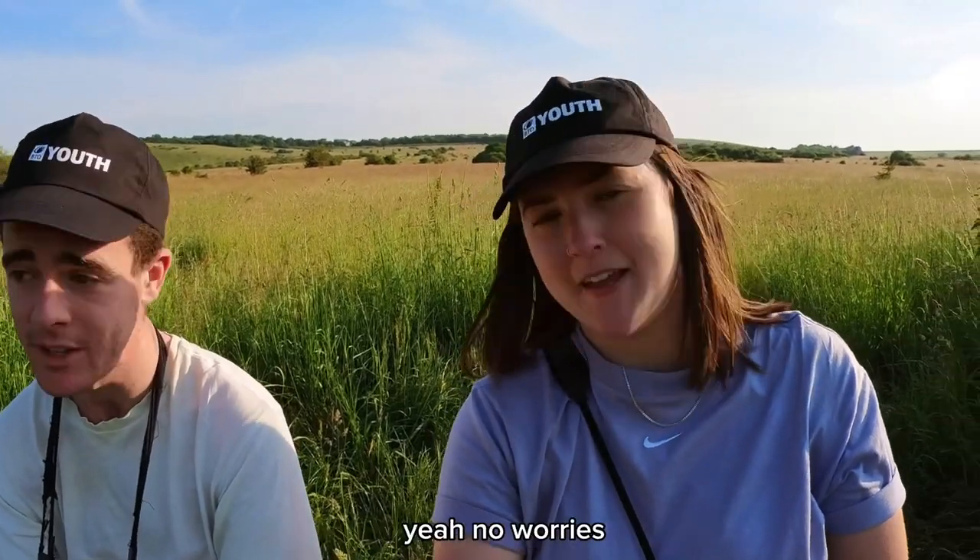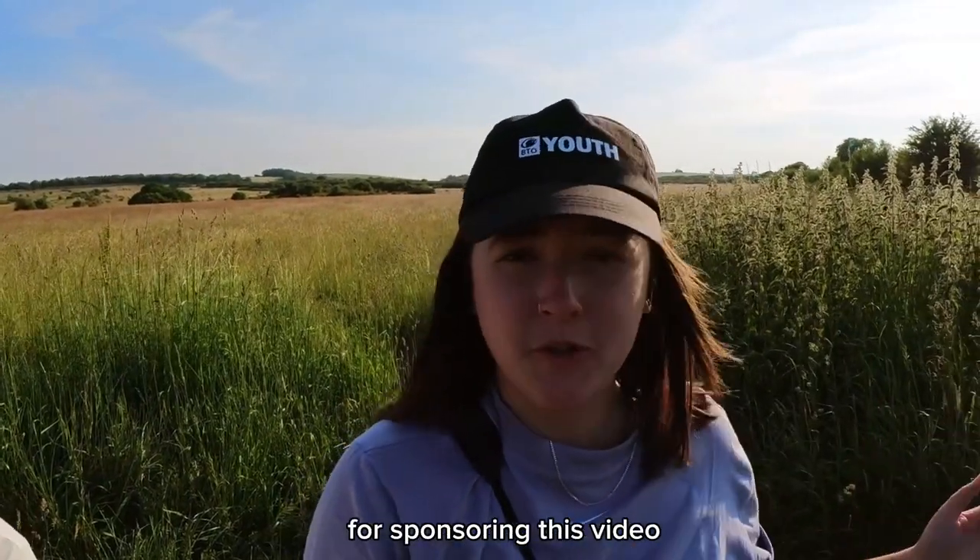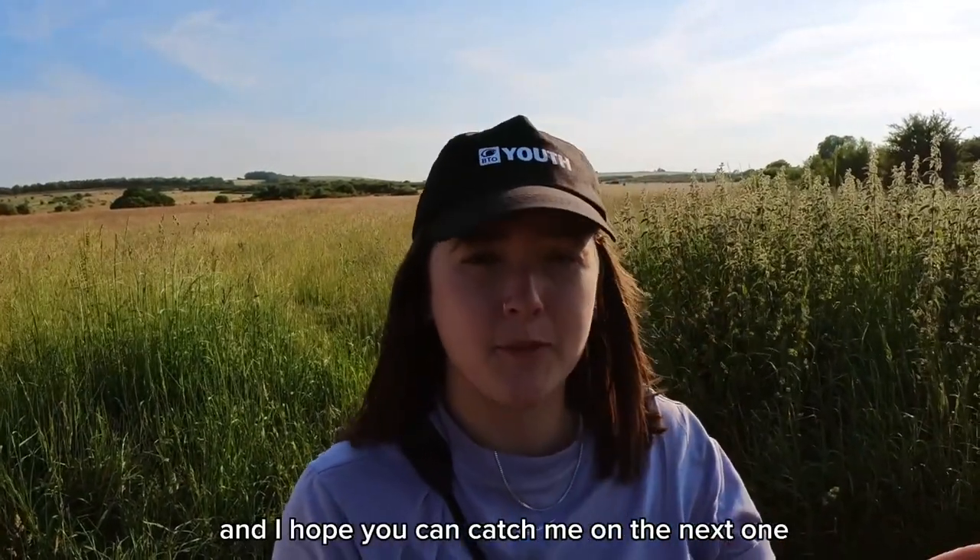Brilliant — thank you for joining me today, Sam. And thank you all for watching, and thank you to Leica Sport Optics for sponsoring this video. I hope you can catch me on the next one.